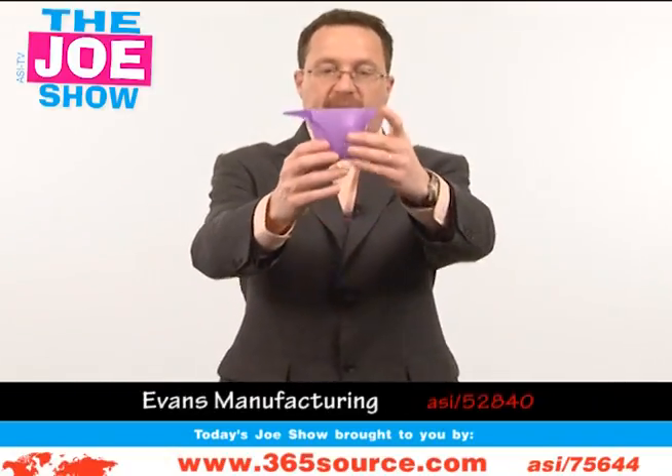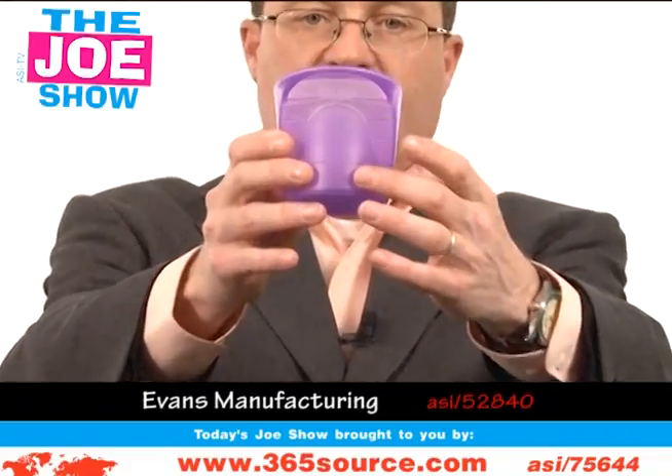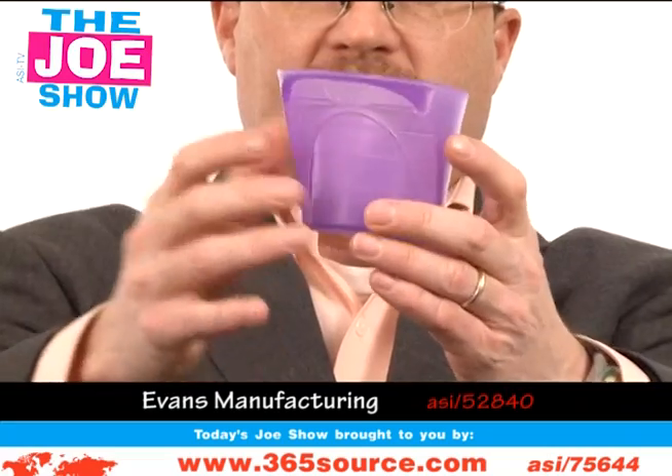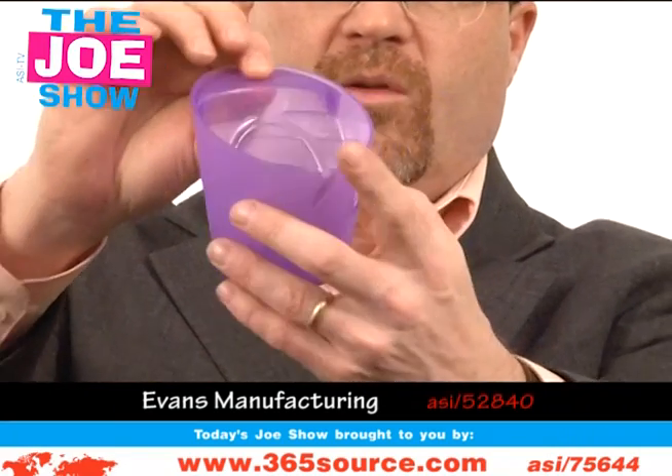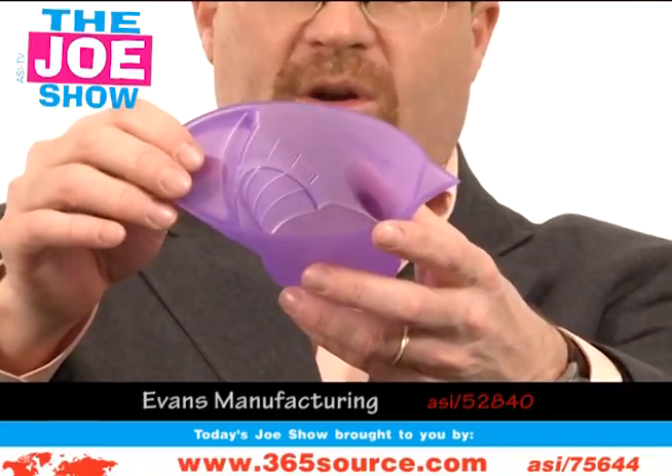The next product — another kitchen product. This is a measuring cup, and it's different than the ones we're used to seeing. Here's your clearly marked measurements on the back, your handle right here, and a little pouring spout. Again, it's great for anyone in the food industry that wants to target homeowners.